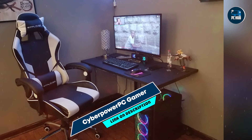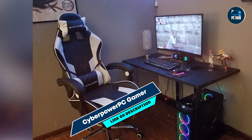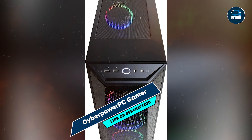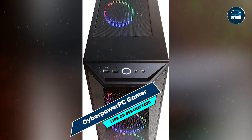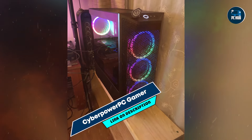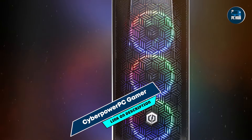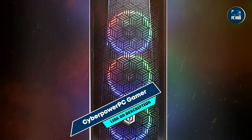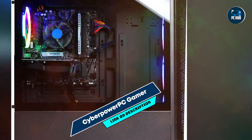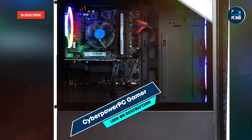Number 1: CyberPowerPC Gamer Xtreme VR Gaming PC. Enthusiasts are keen about this product. I was quite surprised by the quality of the components in the system, the care involved in packaging, and the quality of the documentation that accompanied it. I had never heard of CyberPower until I looked here for a new system.